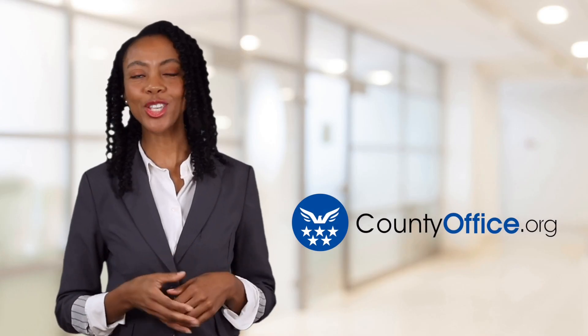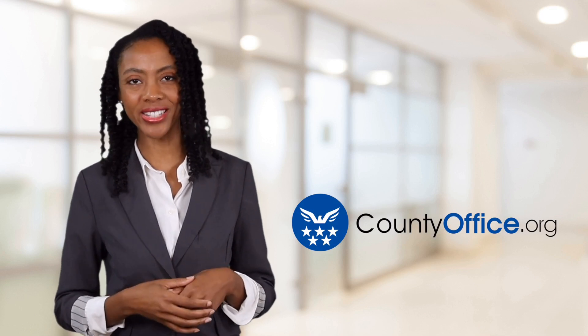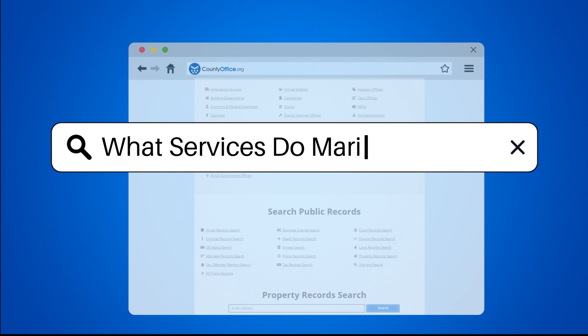Welcome to County Office, your ultimate guide to local government services and public records. Let's get started. What services do marinas offer?